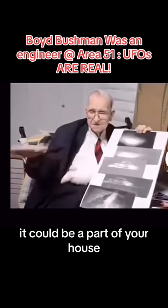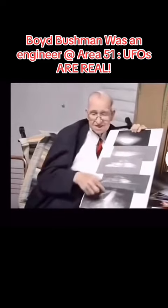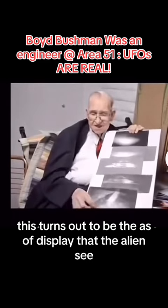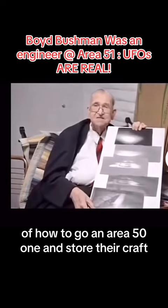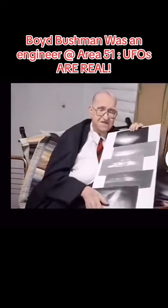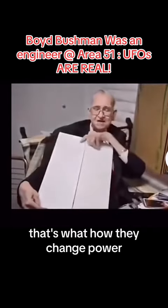It could be above your house, like this, this, and this. This turns out to be the heads-up display with the alien's way of how to go to Area 51 and store the craft. Nevertheless, this is what the craft looked like. That's how they changed power.